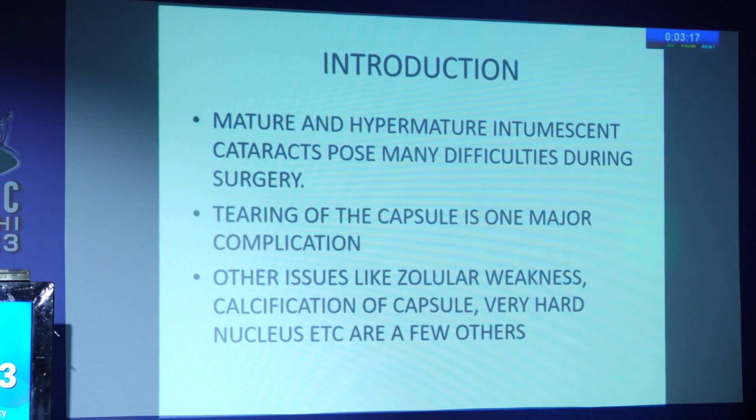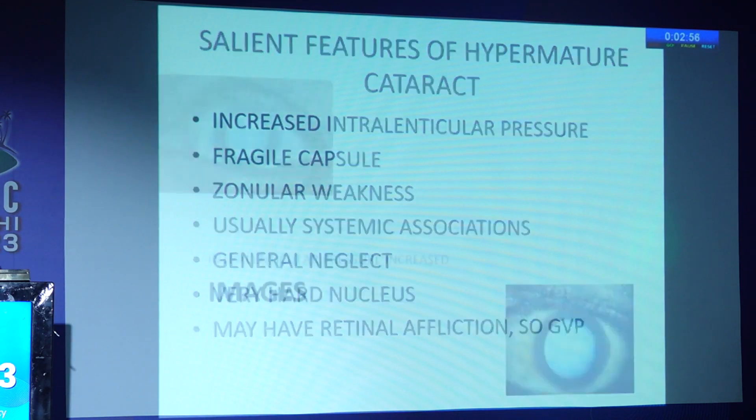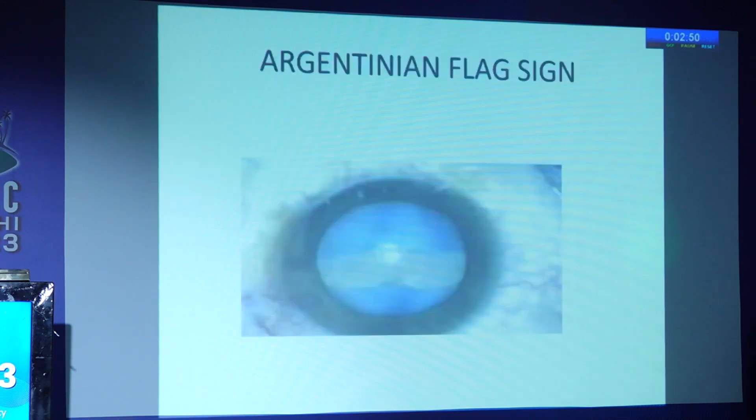The main problem is an increased intralenticular pressure and a very fragile capsule. Usually there are systemic associations, general neglect, and the nucleus is hard. The patient may also have retinal afflictions. This is how it looks — like a bag of milky white substance.